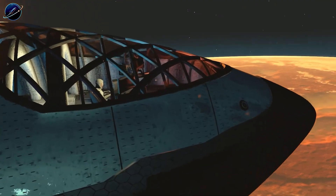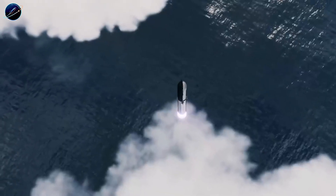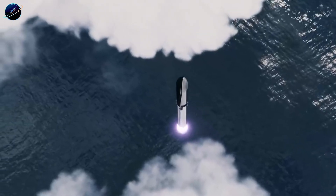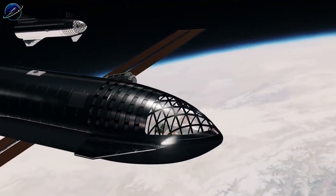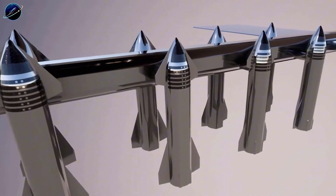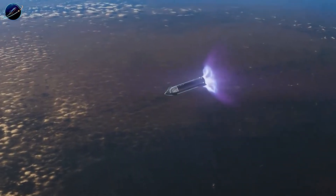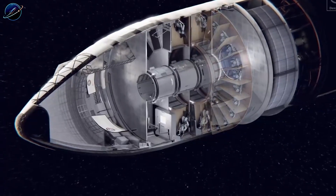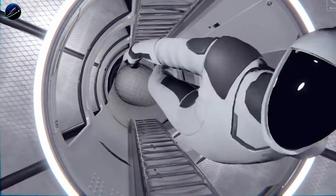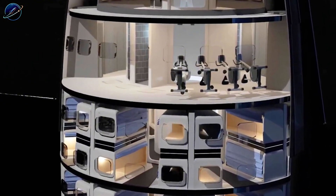Starship isn't just reshaping how we launch payloads — it's redefining what's possible once we get to orbit. This 50-meter-tall, 9-meter-wide behemoth represents the largest transport system ever built for space operations. What if Starship didn't just deliver cargo to a space station? What if it became the station itself? The concept is surprisingly straightforward: launch a Starship, strip out the propellant tanks, outfit it with life support systems, and you've got an instant orbital habitat. Even using just the upper 22 meters of habitable space, SpaceX could create roughly 1,100 to 1,200 cubic meters of usable volume — already matching the entire International Space Station from a single launch.